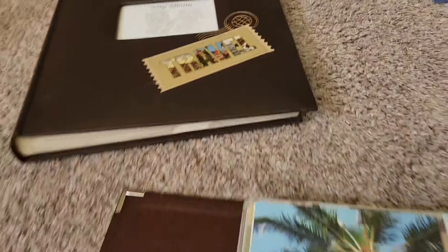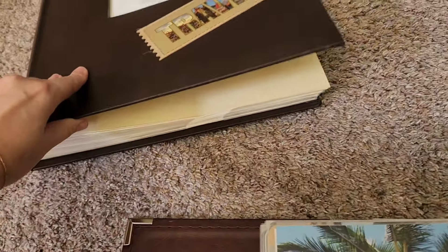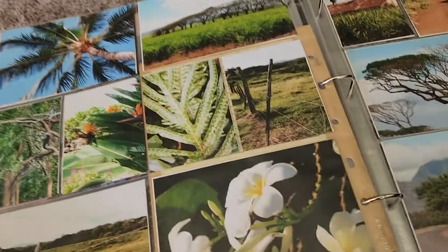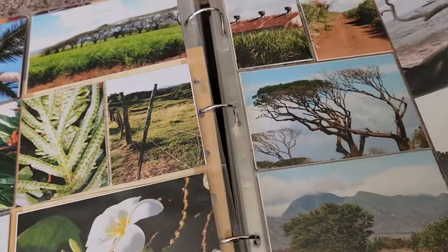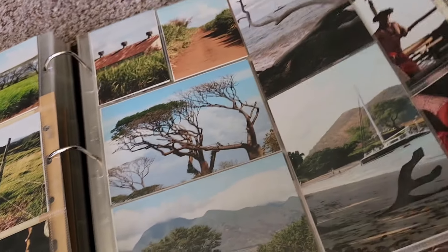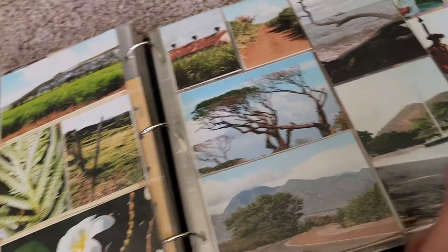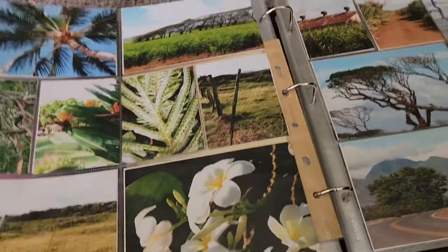We've essentially gone from two albums — my yearly album and then this massive vacation album — into just a spread. Let me count: one, two, three, four, five, six, seven, and then there are a couple of short pages in there. So under ten pages out of that whole massive album.